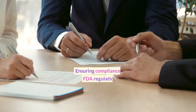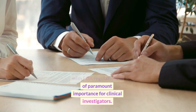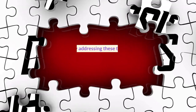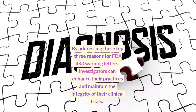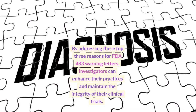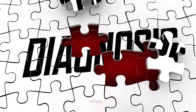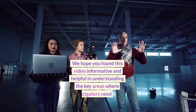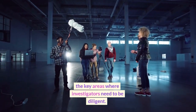Conclusion. Ensuring compliance with FDA regulations is of paramount importance for clinical investigators. By addressing these top three reasons for FDA 483 warning letters, investigators can enhance their practices and maintain the integrity of their clinical trials. We hope you found this video informative and helpful in understanding the key areas where investigators need to be diligent.